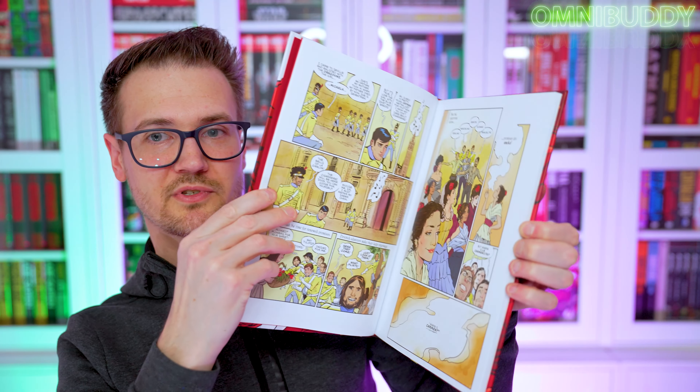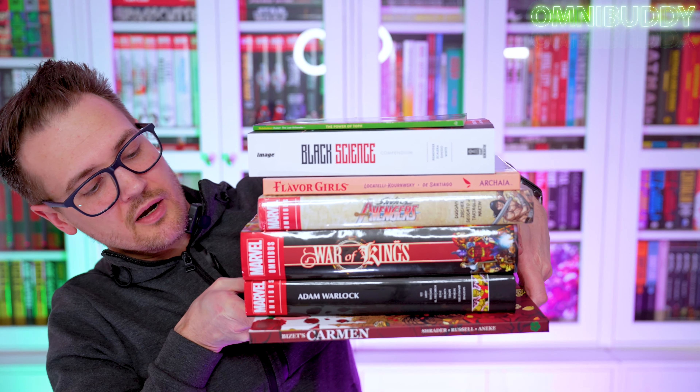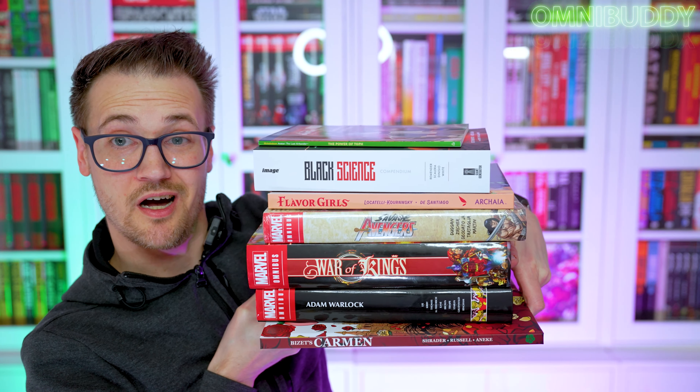And then we have Carmen by Clover Press and Alex Schrader. This is a lot bigger hardcover than I expected, but some super cool art actually — really cool, I dig this art style. Looks pretty cool. I dig short books too because they're quicker to read and kind of get through one-and-done stories. So to pile them all up, we've got Carmen, Adam Warlock, War of Kings, Savage Avengers, Flavor Girls, Black Science, and The Power of Toph. Some super good books, y'all!